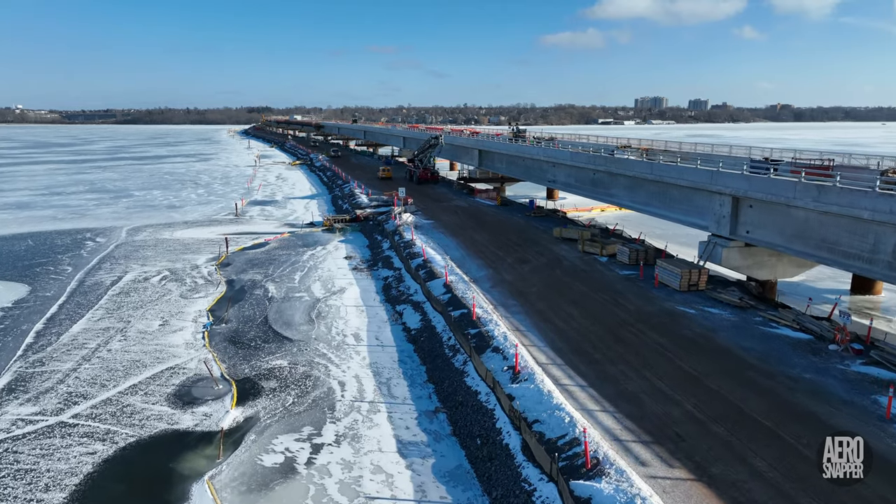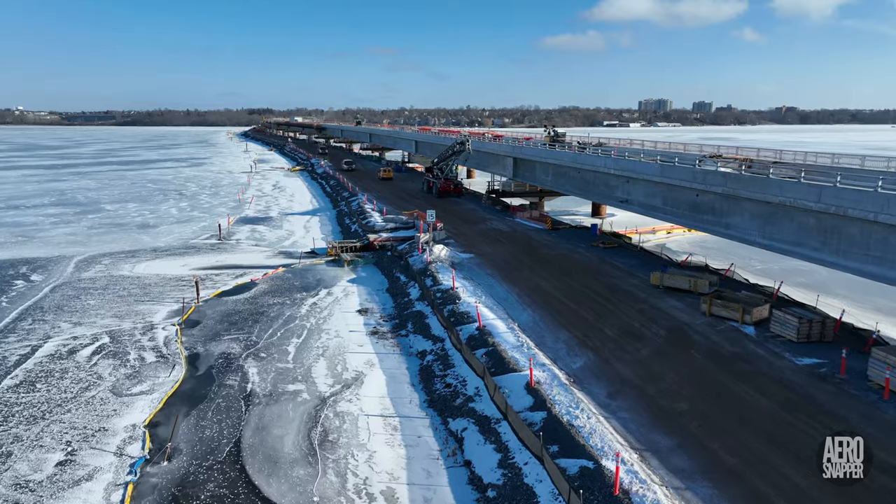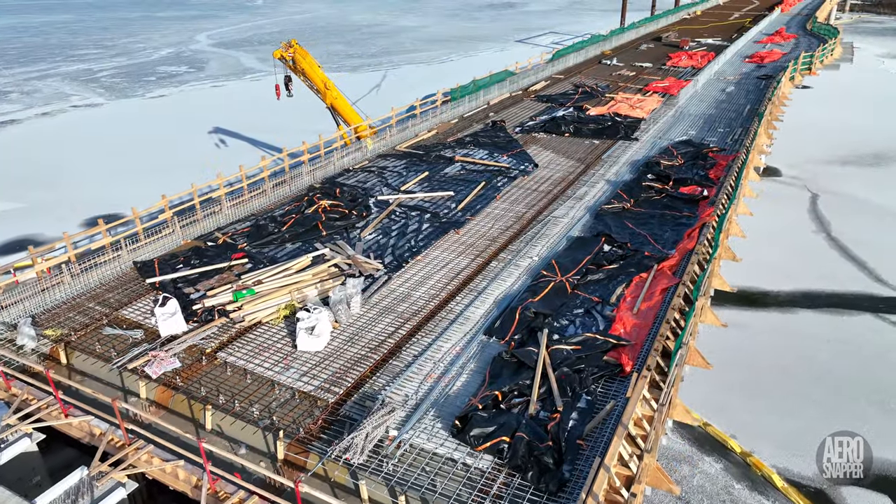This week's title gives you a good idea what the main event was, but we're going to start with a look at both ends of the crossing as we begin January 2022.